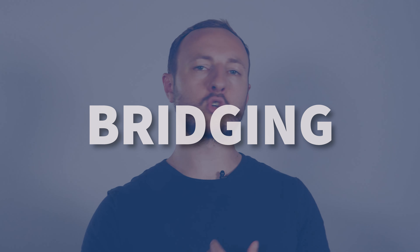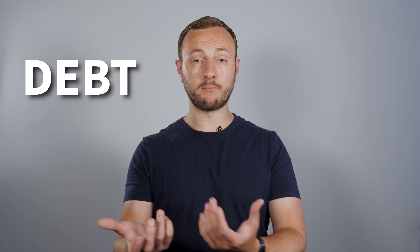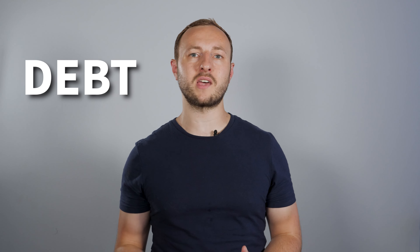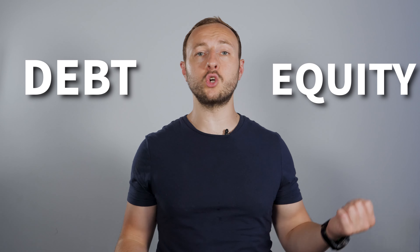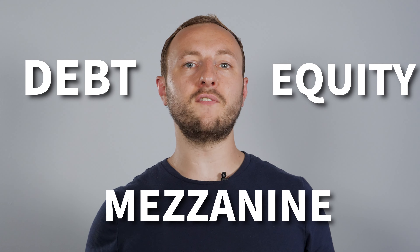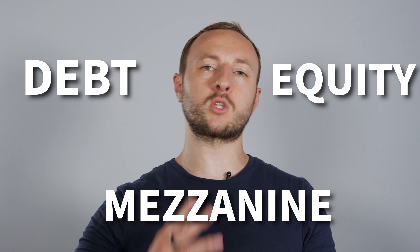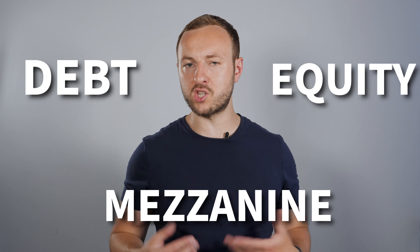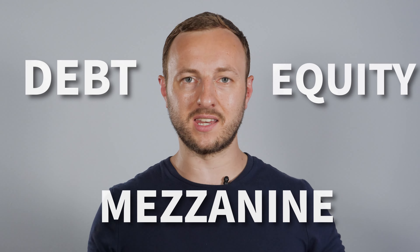Bridging is the most common type you'll see outside of mezzanine. On one side of lending you have debt — that's the mortgage part of a property, typically the 75%. On the other side, you've got equity, which is often your hard money, usually the 25% going into the property. Then you've got mezzanine finance, which is the bit between debt and equity — other people's money coming into play. That's a very simplistic version of debt, equity, and mezzanine finance.